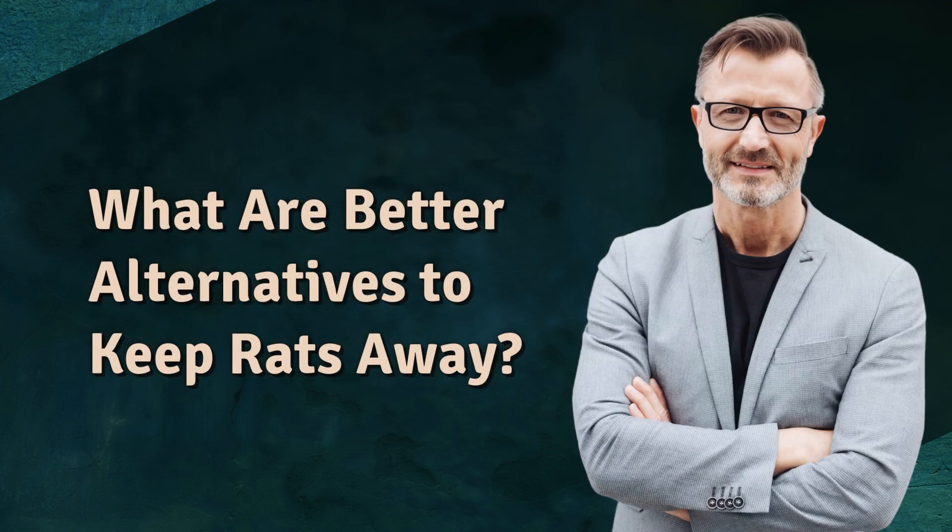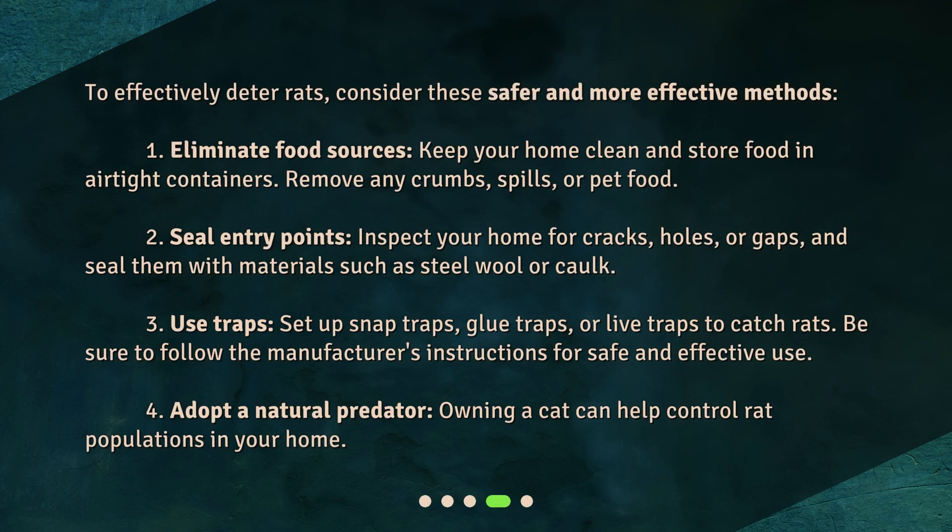What are better alternatives to keep rats away? To effectively deter rats, consider these safer and more effective methods. First, eliminate food sources: keep your home clean and store food in airtight containers. Remove any crumbs, spills, or pet food.